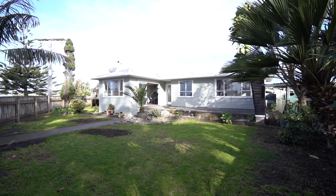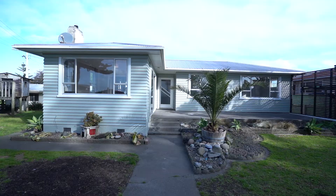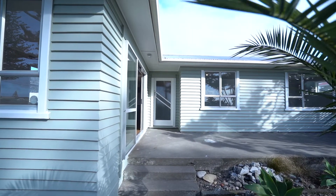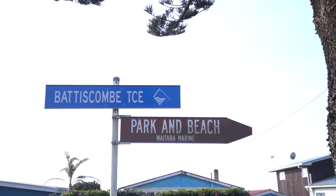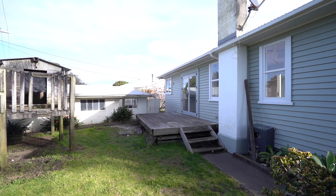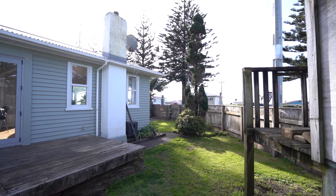Outside offers a great sized section situated on a fully fenced corner site, and just a short stroll down to the beach, the river and all local amenities. It's a fantastic spot that's ready and waiting for you to enjoy over the upcoming summers. The large single garage is a fantastic extra that's ready for you to enjoy regardless of what your hobbies entail.